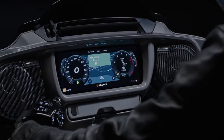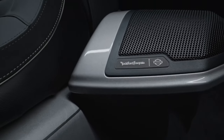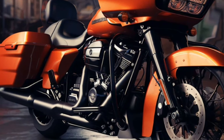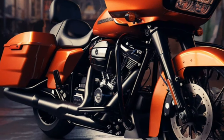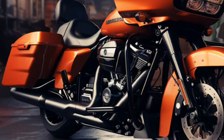As the curtain rises on a new era, the questions loom: when shall this marvel be revealed and at what cost? Harley-Davidson, known for its unwavering legacy, prepares to unveil its masterpiece at the close of 2023, inviting riders to embrace the thrill of the unknown. The 2024 Harley-Davidson Road Glide Special cruises against a breathtaking backdrop, embodying the spirit of freedom and adventure.